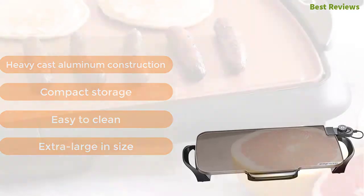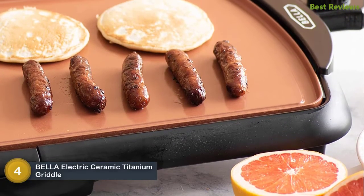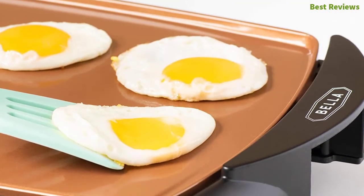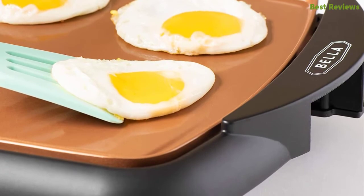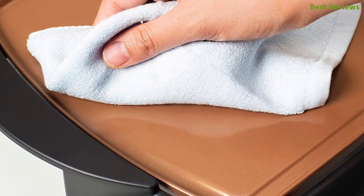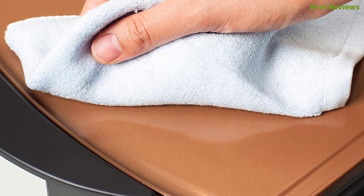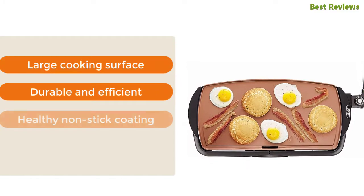At number four, the Bella electric ceramic titanium griddle. You can make breakfast for the whole family with this griddle. The surface is coated with copper titanium ceramic and is scratch resistant, non-stick, and easy to clean — capable of cooking up to 30 percent faster than regular non-stick coating. The dishwasher-safe drip tray and easy-wipe cleaning make maintenance simple. Key features: large cooking surface, durable and efficient, healthy non-stick coating, and easy to clean.